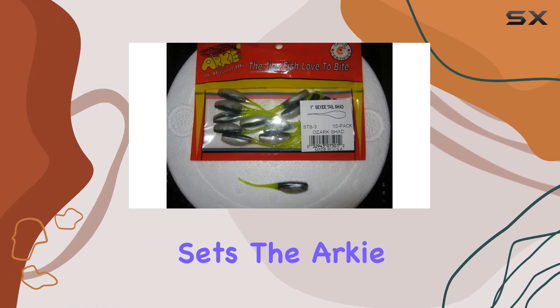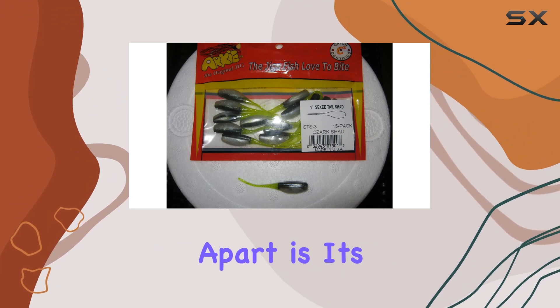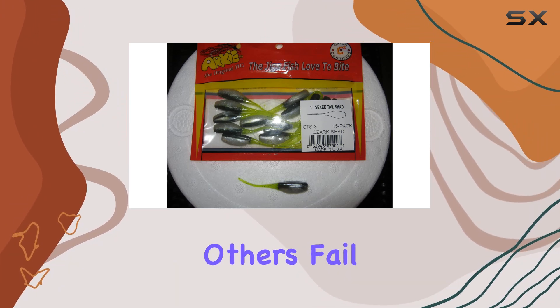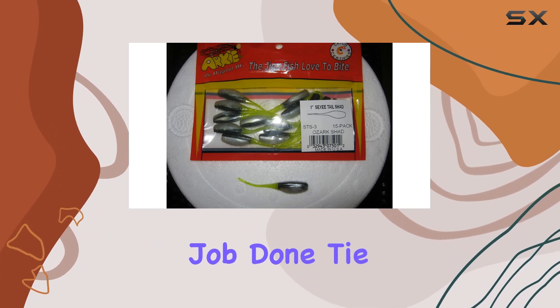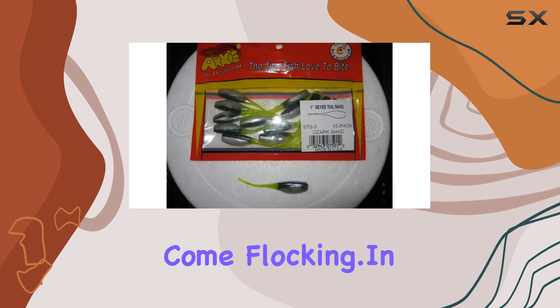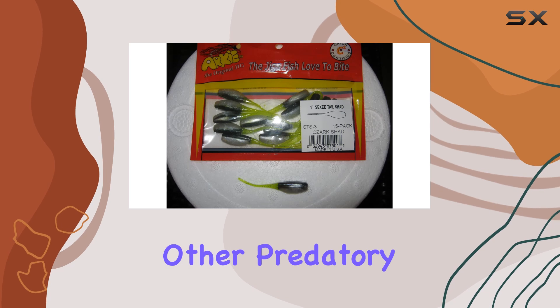But what really sets the Arky Lures STS3-15 Sexy Tail Shad apart is its ability to entice strikes when others fail. Trust me, I've seen it firsthand. When other baits just aren't getting the job done, tie on one of these, and watch the fish come flocking.